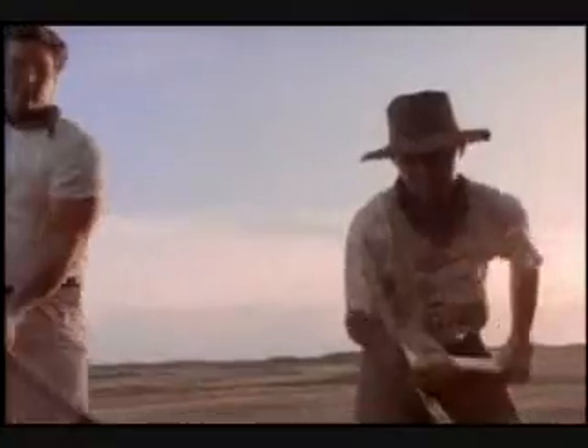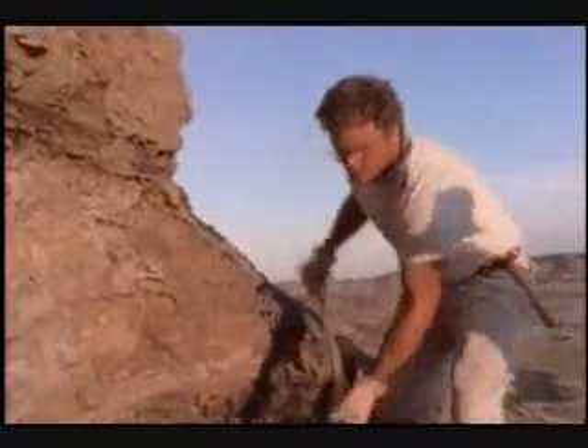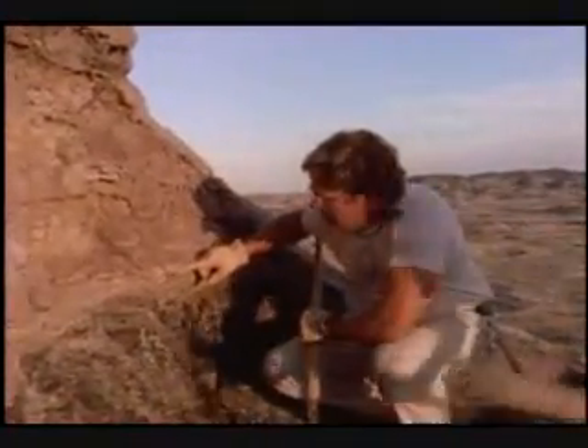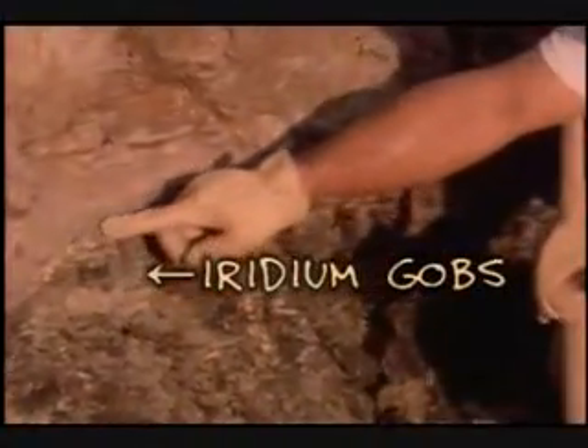The fossil leaves tell us about the climate back then, but it changed fast — about 80% of the plants in the area suddenly died out. And around the same time the dinos went extinct. Coincidence? Kirk doesn't think so, and he says the proof is right here in a layer of clay filled with gobs of iridium.